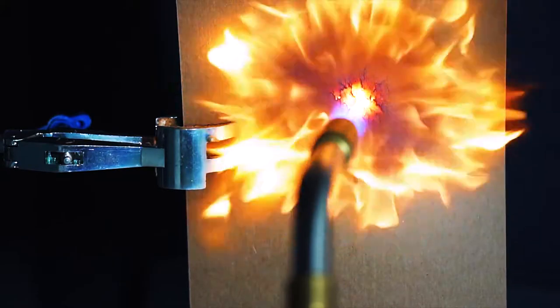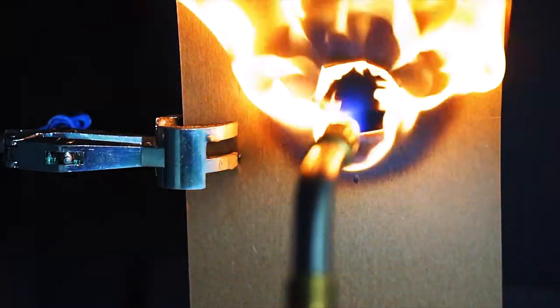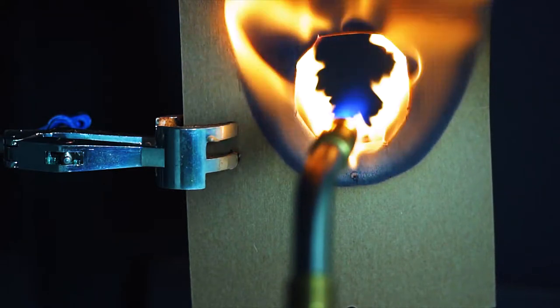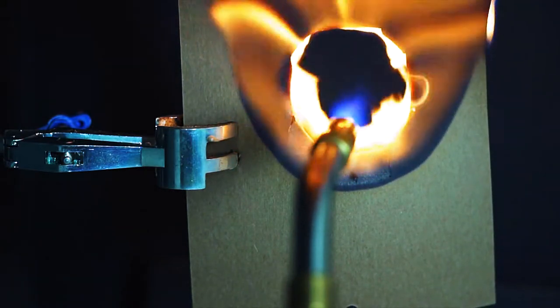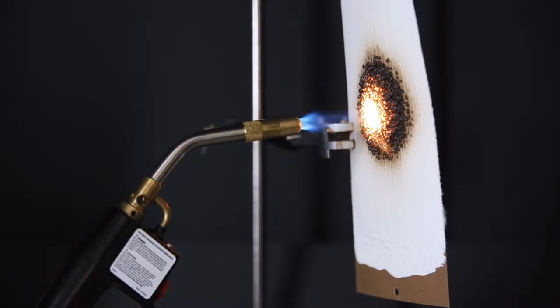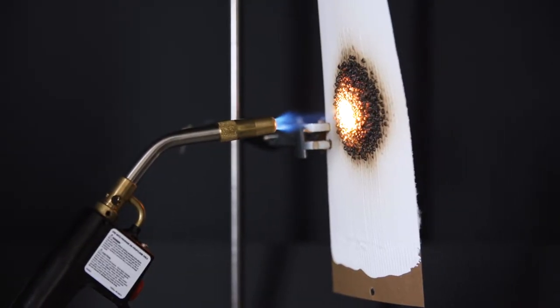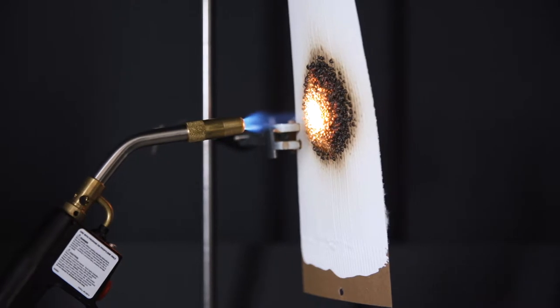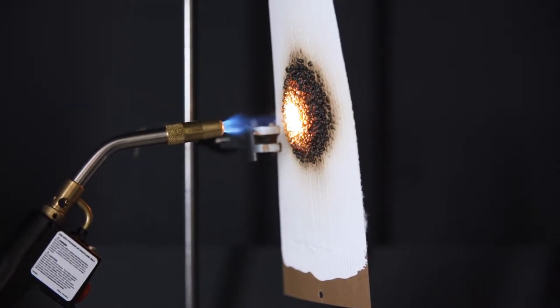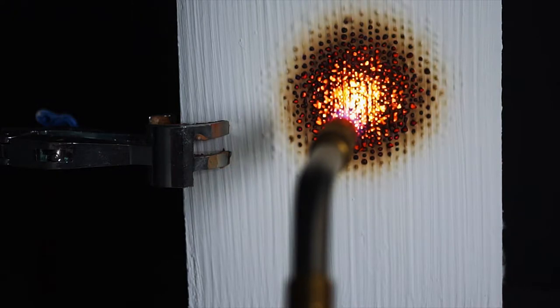Without surface protection, materials are more susceptible to the effects of fire. Watch what happens to this sheet of cardboard when exposed to a butane torch burning at 1400 degrees centigrade. Now watch what happens when the card is coated with Bollum intumescent paint — even when exposed to extreme and concentrated heat, the paint provides incredible fire resistance to the surface of the highly flammable card.